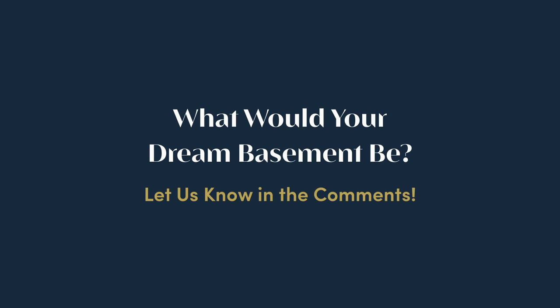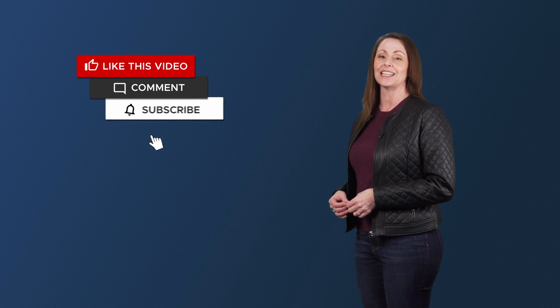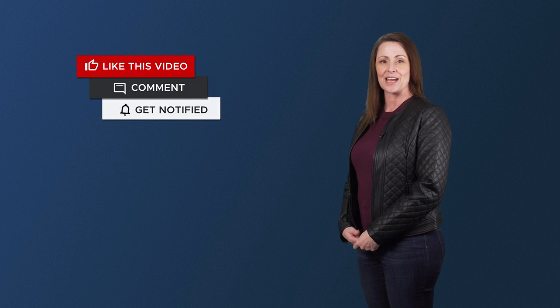I know we have filled your mind with so many creative ideas that it's hard to decide, but just dream with me for a minute and comment below — what would be your dream basement layout? If you're a house hunter looking to build new construction, be sure to like and subscribe to be notified of our latest content. Thanks for watching and see you next time.